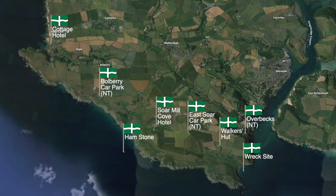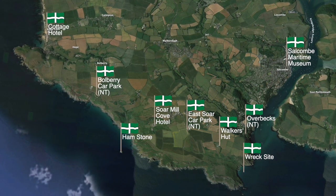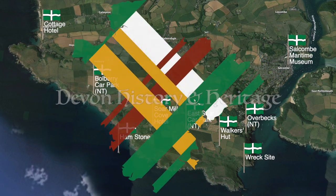Don't forget to visit the fantastic Salcombe Maritime Museum for much more local maritime heritage. A full account of the wreck of the Herzogin Cecily is available on their website.